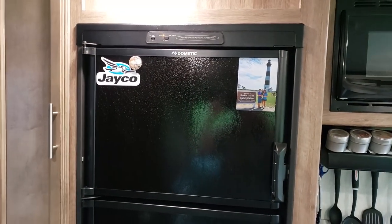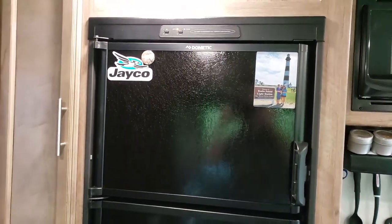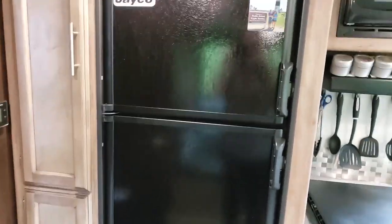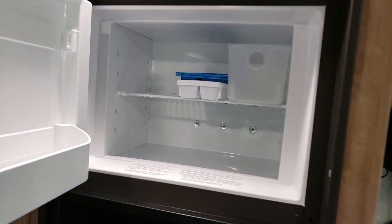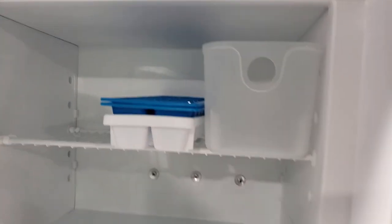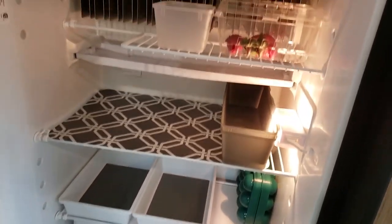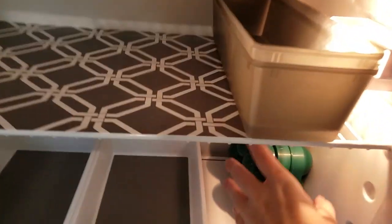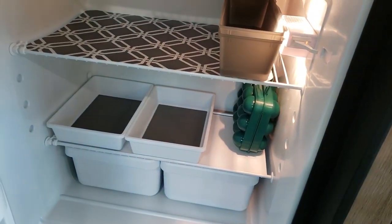We just got this camper so we're still working on a magnet collection, but the idea is to get a magnet from pretty much everywhere we travel and make a collection on our fridge. Inside the fridge there's a separate freezer section for ice. Down in the bottom I have it organized with some little bins from Dollar Tree, and this is a little egg container I got at Walmart — it's nice and compact and keeps eggs from breaking.